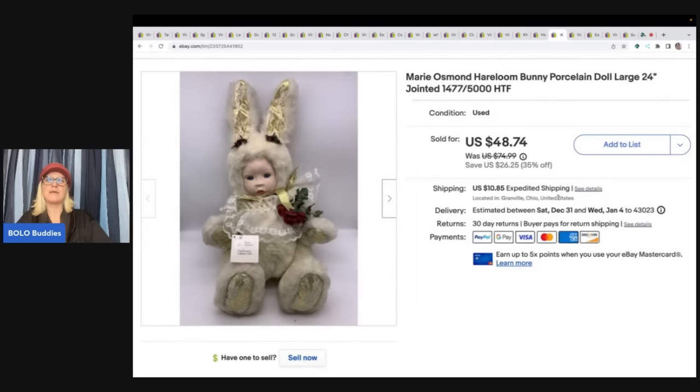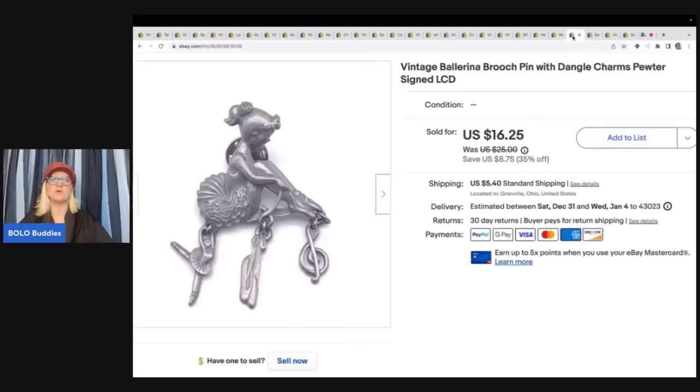This is a Marie Osmond bunny. I got these out of a thrift store mystery box — I think I got three of them. Two of them sold super quick. This one has been hanging around for a couple of years. Somebody made me an offer of $30, I went ahead and took that, and the buyer paid shipping. I believe it was a Christmas thrift box.